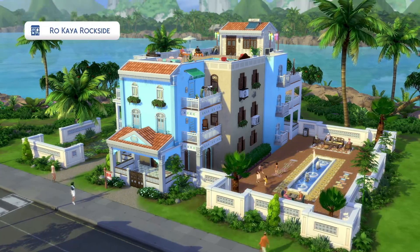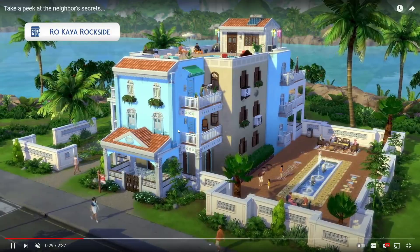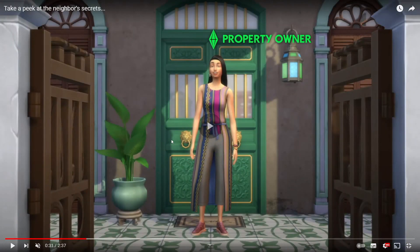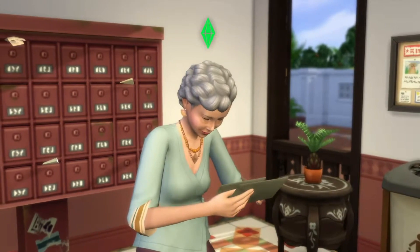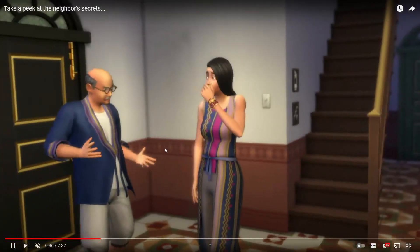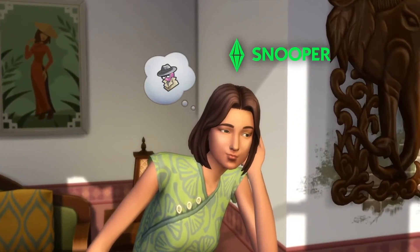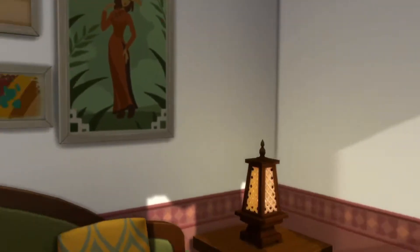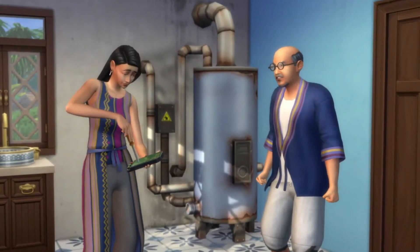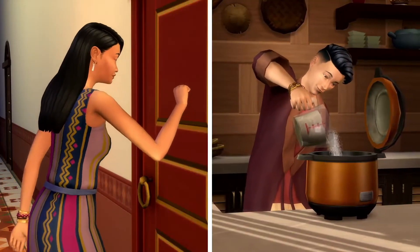This is Rocaya — I think that's how you say it — the property owner, which is pretty cool. Then we can have tenants, so we can have multiple people living in the same area. We can basically make our own apartments, which is pretty cool. We can have a shared house situation without having to control all the sims — sometimes I just like them to do their own thing.